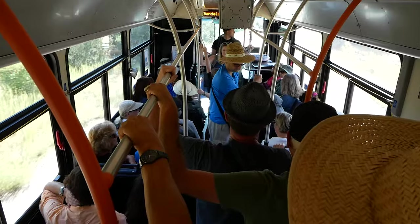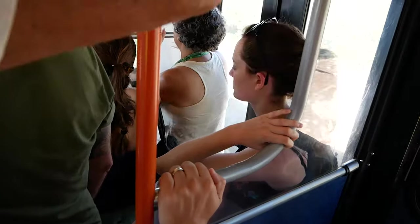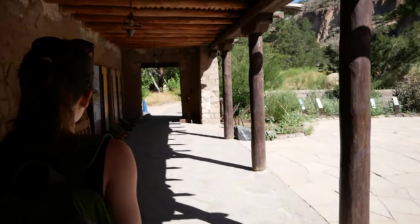If there's one that people are somewhat familiar with, it would be Bandelier National Monument. The deal with this place is: if you get here by 9:30, we were told, you can drive right down to the monument itself. If you get here after 9:30, you need to park way up top and take a shuttle down.